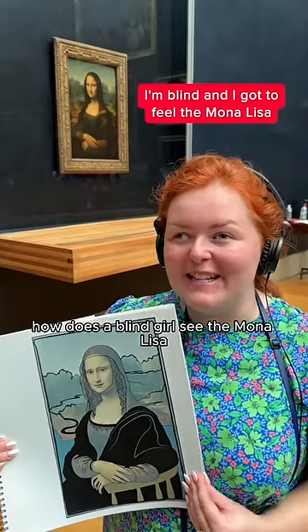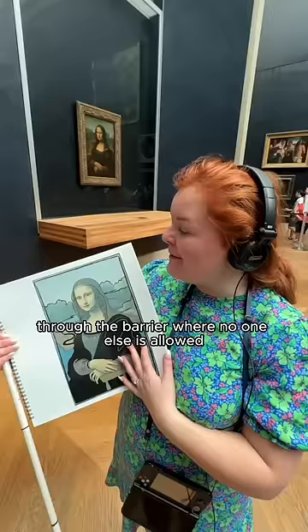How does a blind girl see the Mona Lisa? She's right behind me! It's so cool! As part of being blind, I'm actually allowed through the barrier where no one else is allowed. This is my tactile diagram that the lovely access desk gave us.